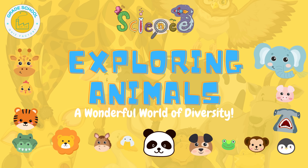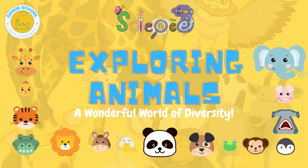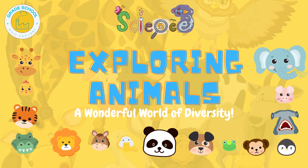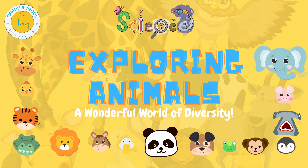Hello grade schoolers! Today we are going on an exciting adventure to explore the amazing variety of animals that share our planet. Get ready to learn about different kinds of animals and discover some fascinating facts along the way.